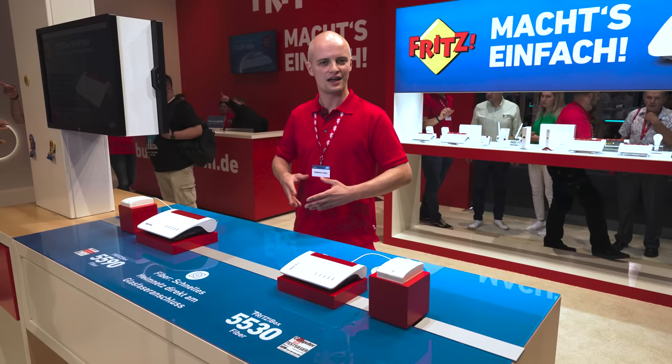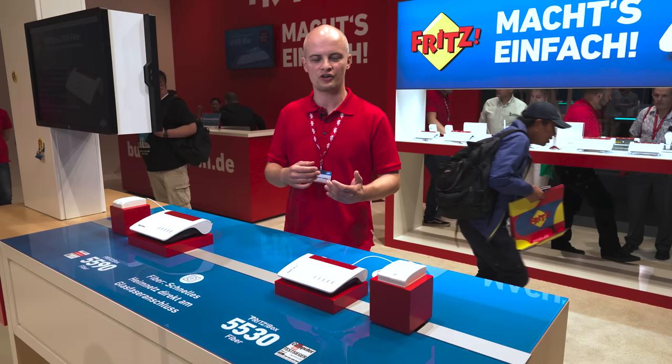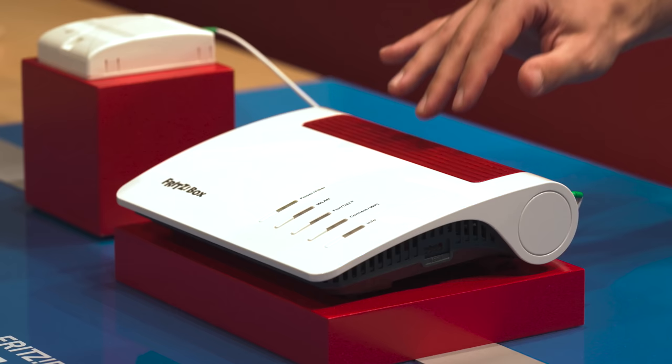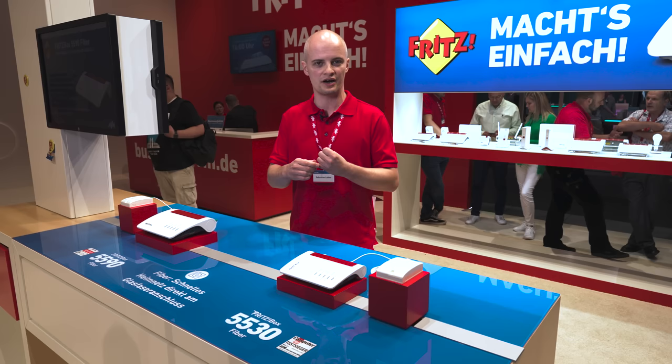Let's get started with some seriously fast internet. Fiber optics is really taking off right now, with countries like Germany investing at historic levels and more fiber connections being built than ever before. AVM actually has the perfect product for this — it's the Fritzbox 5590 Fiber. It is able to handle up to 10 gigabits per second, meaning it's safe for any product you can buy on the market right now and also prepared for future connection speeds.